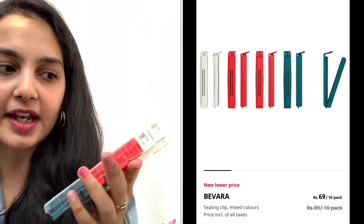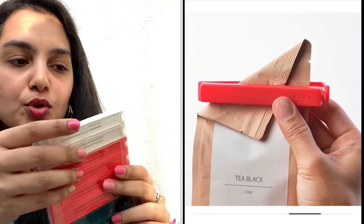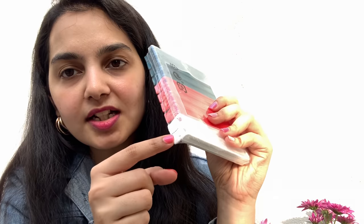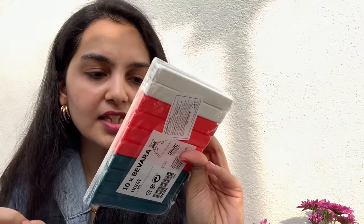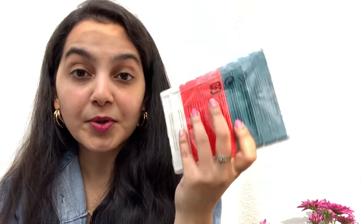Then I got a set of these clips. They can be used to seal open packages — if you have open chips or biscuits, you just use them to seal it up. Here's how the clip works to secure it. A pack of ten clips cost me only 69 rupees. I thought they would be very useful, especially for somebody who's into a lot of snacking.